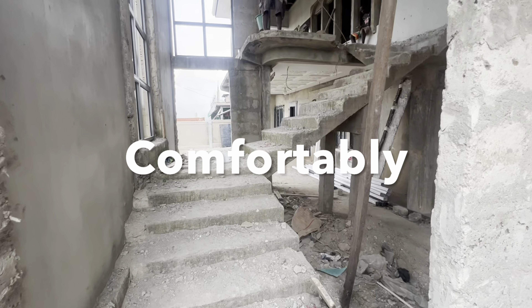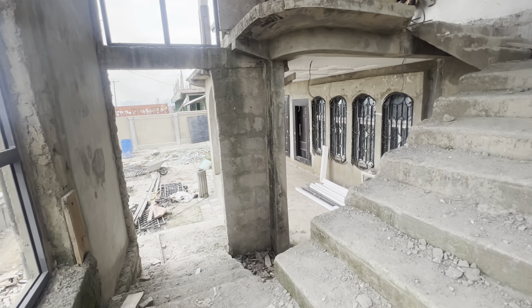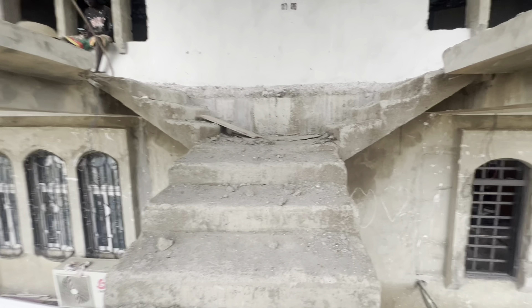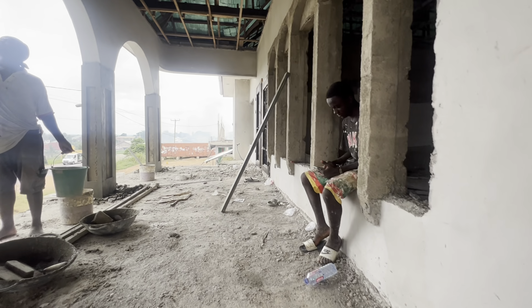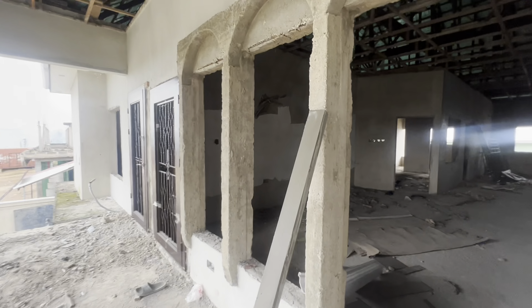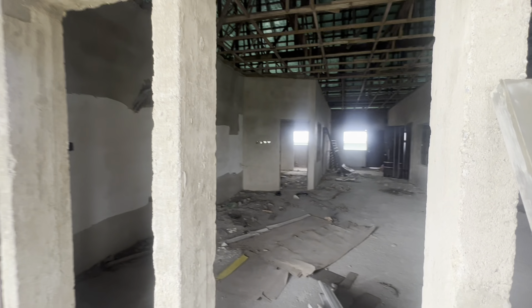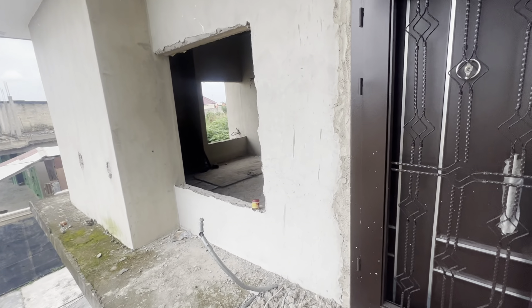This is gonna be a nice little building. Good afternoon, guys, how are you? That's cool, that's cool — this guy has a nice little project going on for himself.